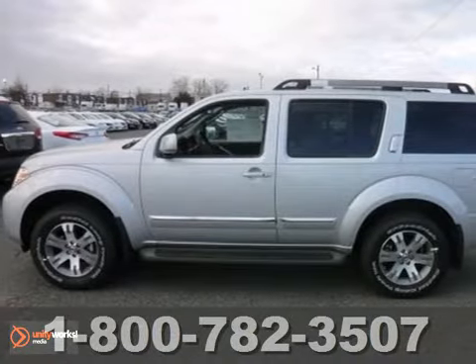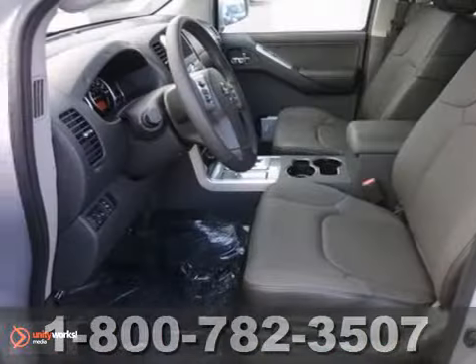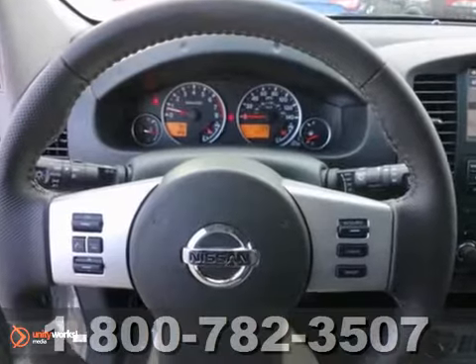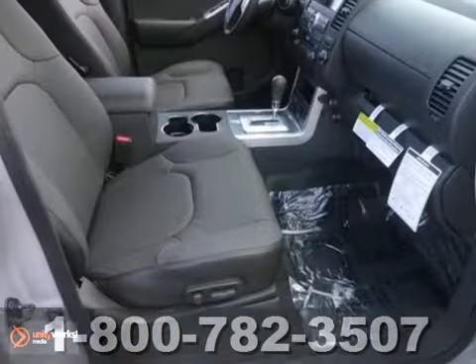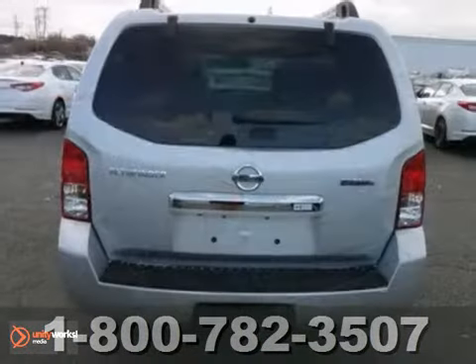Here's a nice 2012 Nissan Pathfinder. It has Bluetooth and dual zone climate control. It also features four-wheel drive and a backup camera. Add to that heated leather seats and a multifunction steering wheel, and you have an attractive vehicle looking for a new home. We'd love to have you take it for a test drive.